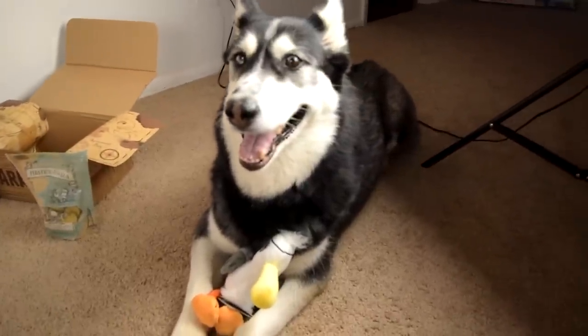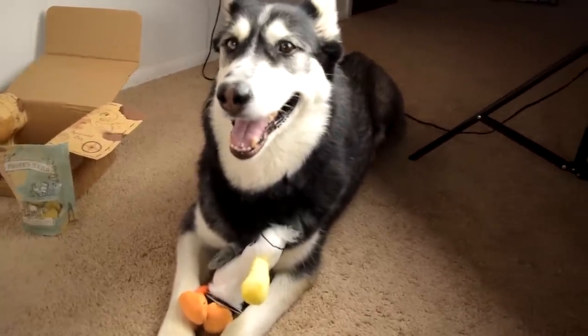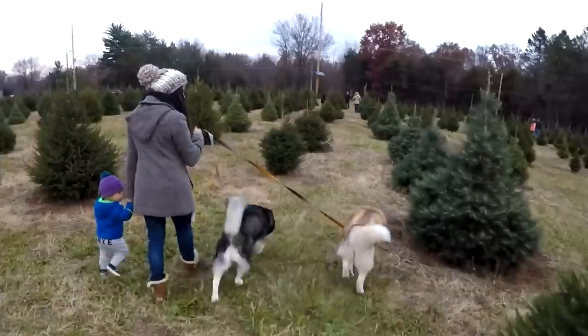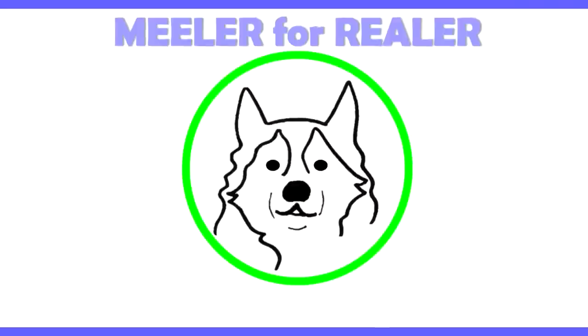Hi! So we got our second BarkBox - hooray! Like I said and promised before, I'm going to do a BarkBox video once a month, every time we get our BarkBox, because I just like capturing the joy and amazement on my dogs' faces when their BarkBoxes get here. They're starting to get the idea that every time I pull the camera out, something fun and cool is going to happen for them.